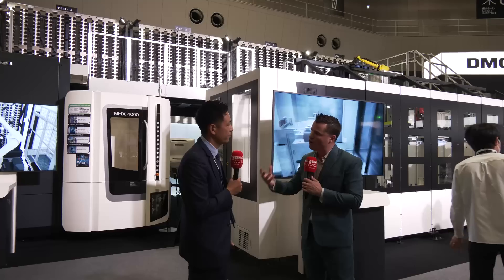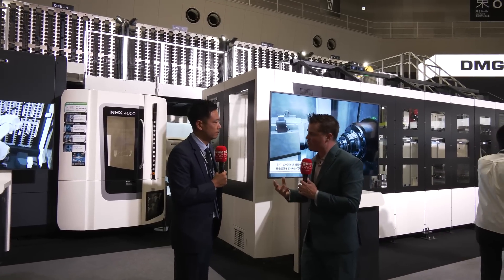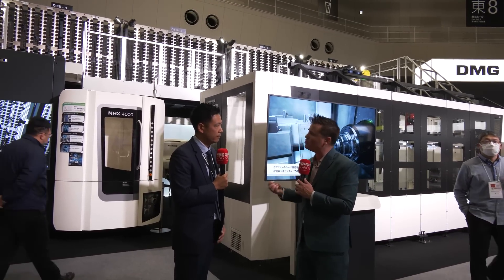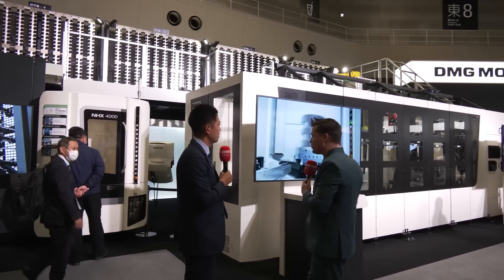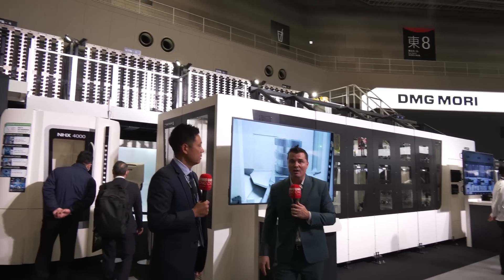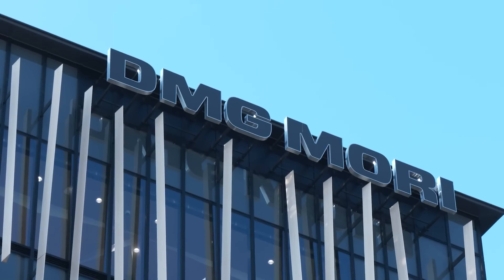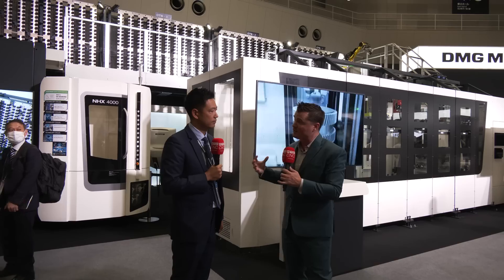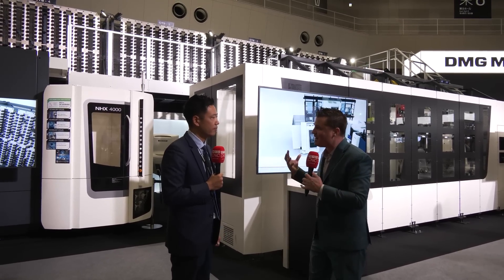There's so much involved when it comes to making a shop autonomous, running through the night — these are buzzwords we're using all the time. And this system is one where you go, wow, I didn't know I could do that. I didn't know there were possibilities. DMG Mori just keeps expanding what's fathomable, what's an option. They just keep growing.